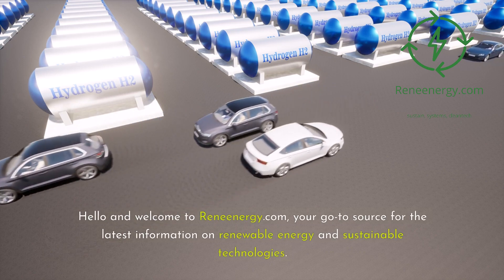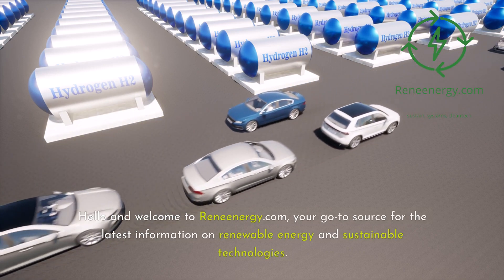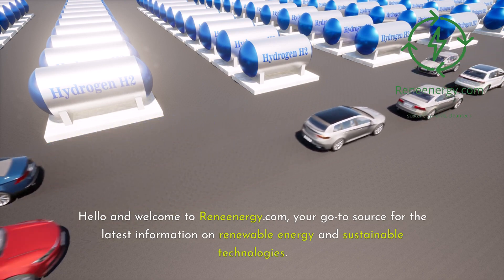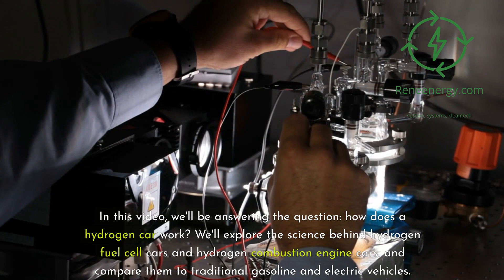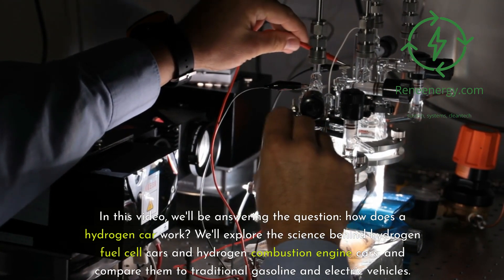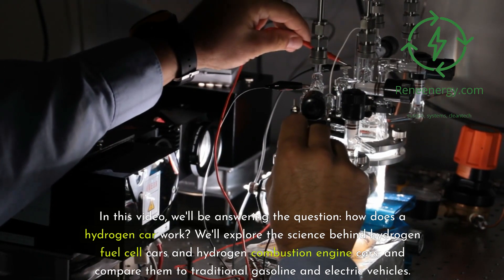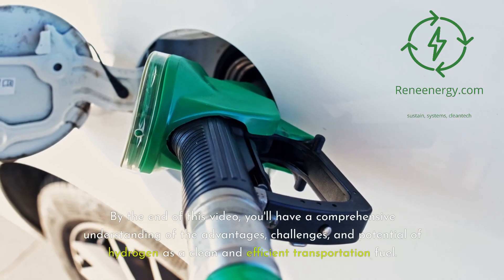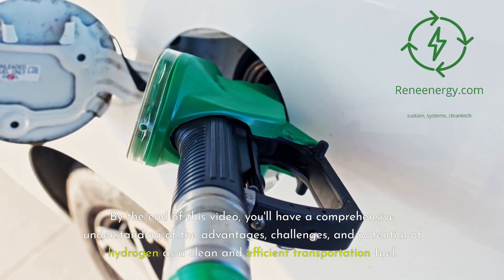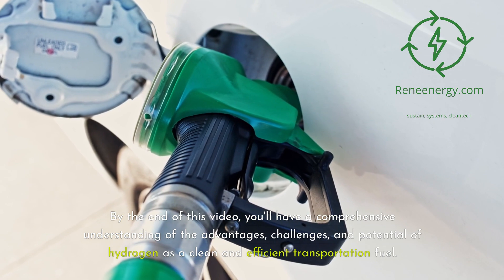Hello and welcome to ReneEnergy.com, your go-to source for the latest information on renewable energy and sustainable technologies. In this video, we'll be answering the question: how does a hydrogen car work? We'll explore the science behind hydrogen fuel cell cars and hydrogen combustion engine cars, and compare them to traditional gasoline and electric vehicles. By the end of this video, you'll have a comprehensive understanding of the advantages, challenges, and potential of hydrogen as a clean and efficient transportation fuel.